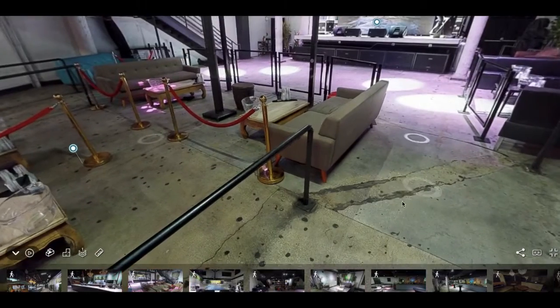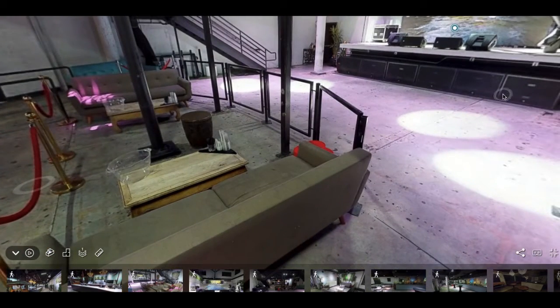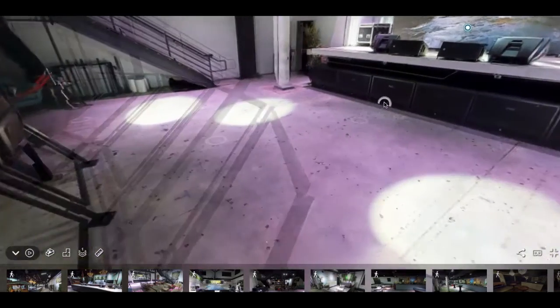This is our VIP area. We can utilize the sofas and tables here, or we can move them out of the space — it's totally up to you. These are stanchions right here, which can also be moved to make it more of an open area instead of closed off. Maybe you want to put cocktail tables there instead; we can definitely do that, and we do help with rentals as well.